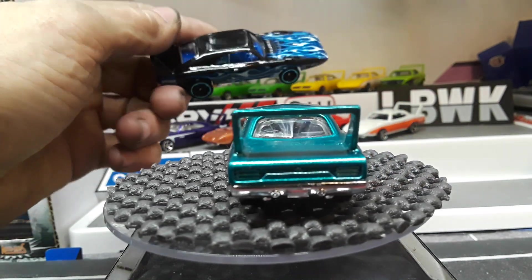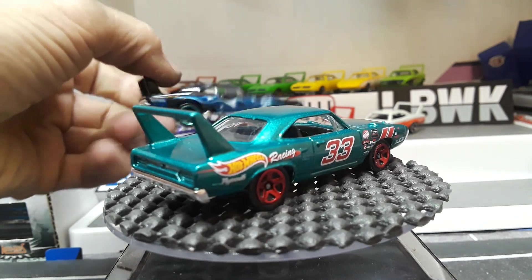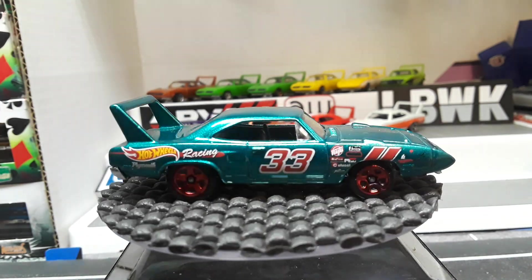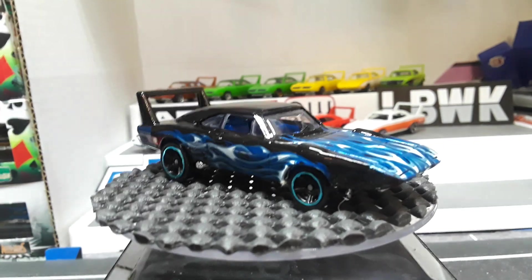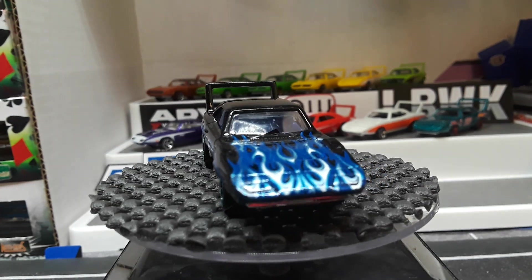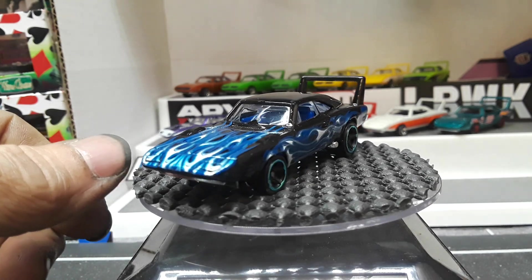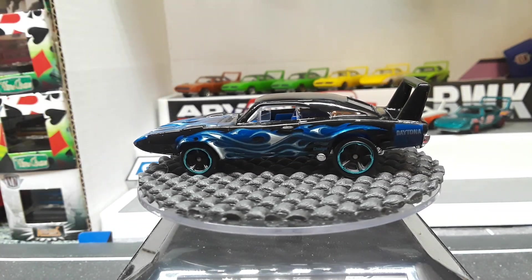Got a black one with blue flames and a blue interior — actually it's a clear windshield, the blue interior is what made it look blue. Definitely an awesome release. I think this came out last year or the year before.